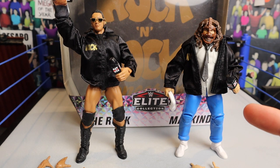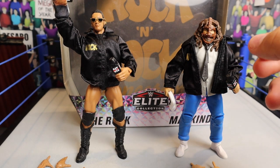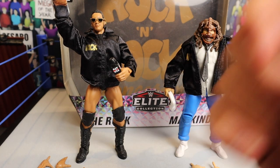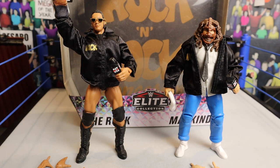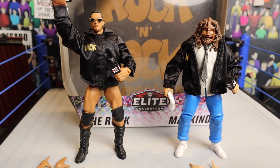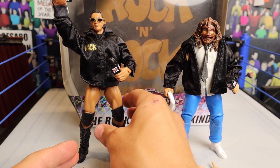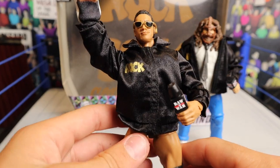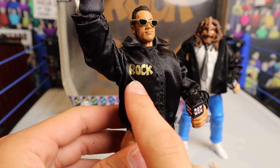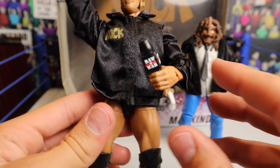Jumping into the review of the Rock and Sock Connection 2-pack — this is a very cool 2-pack. Every time Mattel releases one of these they always deliver with accessories. Here's a look at both figures with all their accessories on. They look both fantastic, especially The Rock — just freaking beautiful. He's got the glasses going on, The Rock jacket — I love how it says Rock in the front.